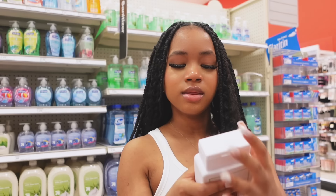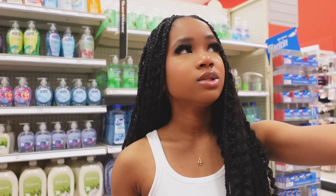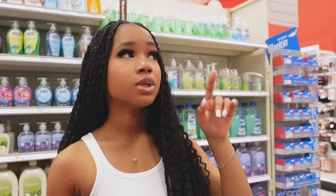This smells okay, the Cucumber one. I think I'm going to pass. I also wanted to get some Method ones, but I feel like I have so many already. I'm going to pass on the Method.